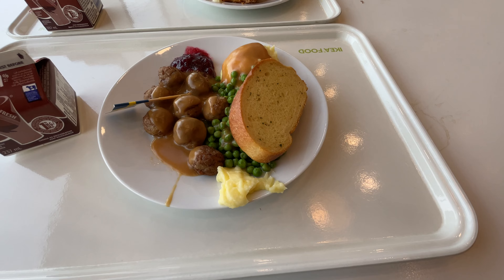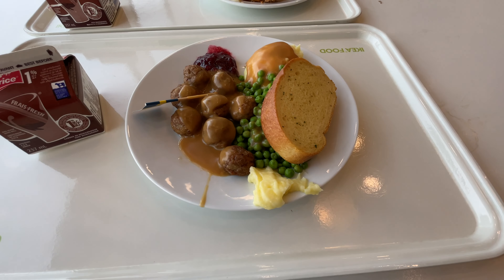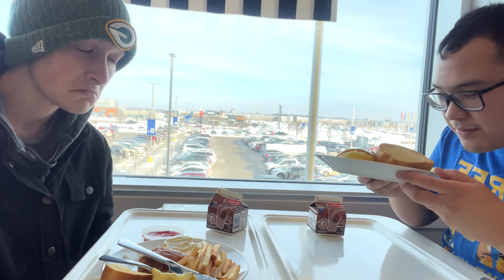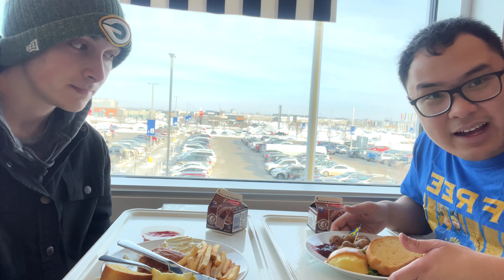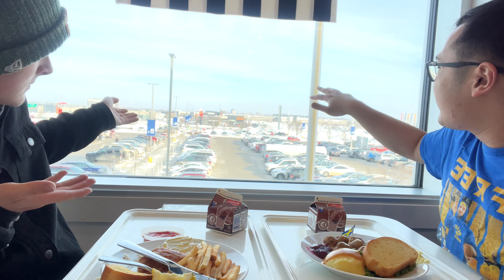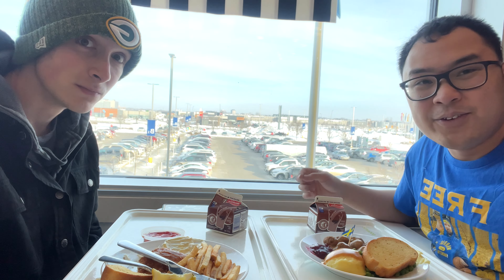Let's talk about what I got here. We've got the Swedish meatball — look at this, I think this is the lingonberry — some mashed potatoes, and some garlic bread. Smells pretty nice actually. And look at that view of IKEA — the outlet in Winnipeg, pretty much the center of the city.